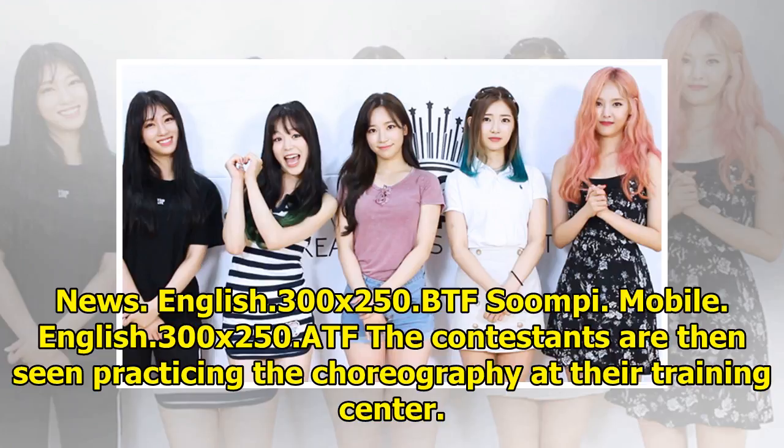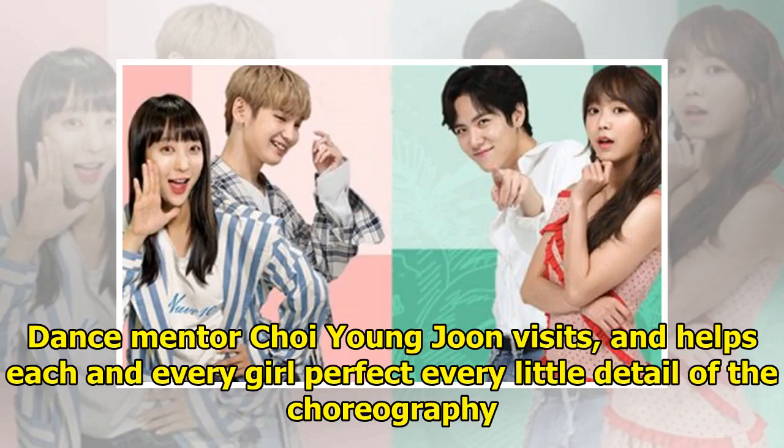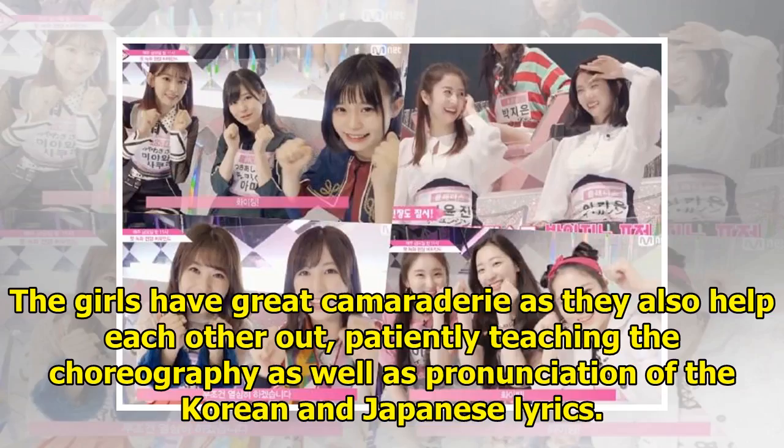The contestants are then seen practicing the choreography at their training center. Dance mentor Choi Young-jun visits and helps each and every girl perfect every little detail of the choreography. The girls have great camaraderie, as they also help each other out, patiently teaching the choreography as well as pronunciation of the Korean and Japanese lyrics.